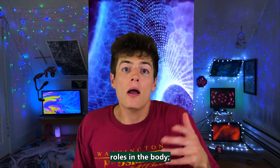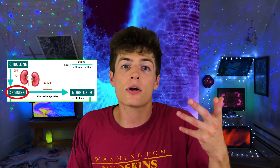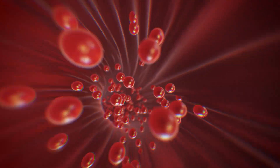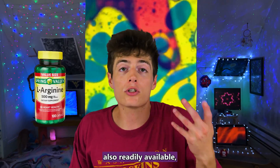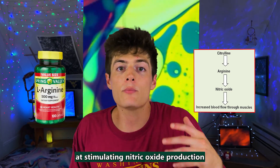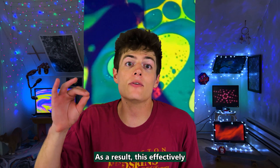Citrulline has significant roles in the body; however, unlike other amino acids, it does not serve as a building block for protein. Your kidneys convert citrulline into a different amino acid called L-arginine and another compound known as nitric oxide. These compounds play a crucial role in maintaining cardiovascular health and have the potential to enhance your immune system as well. Studies indicate that L-citrulline supplements can be more efficient at stimulating nitric oxide production and raising arginine levels, effectively enhancing circulation of blood throughout the entire body.